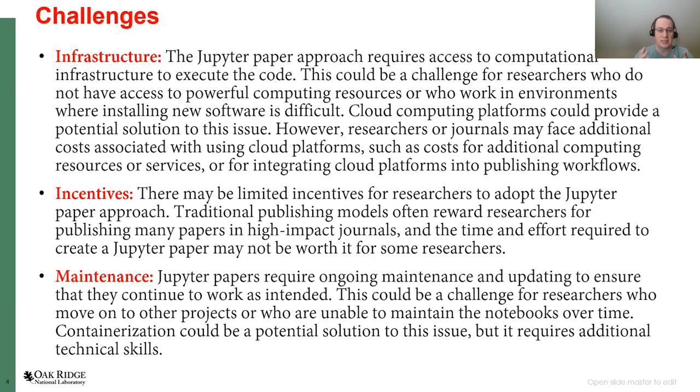What are the challenges? The first obvious challenge is infrastructure. If your paper has a machine learning component, it would very likely require access to some computational infrastructure like GPUs, or at least a single GPU, to execute your code. One solution is cloud computing platforms, but someone will have to pay for those GPU resources. If journals want to integrate cloud platforms into publishing workflows, they also need to pay AWS or Google Cloud Platform, which is why they are a bit hesitant.